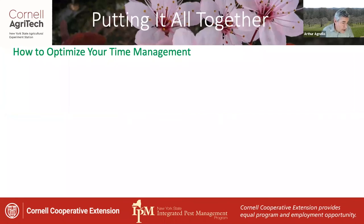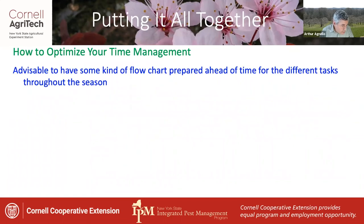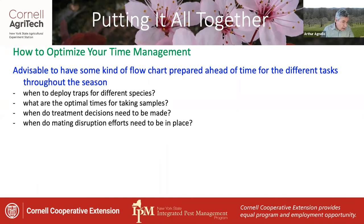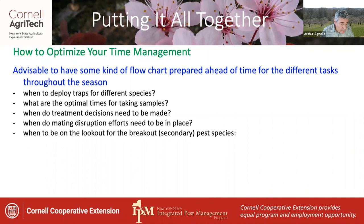Putting this all together is largely an exercise in optimizing your time management. It's advisable to have a flow chart prepared ahead of time for the different tasks throughout the season — so that you know when to deploy traps for different pests, the optimal times for taking samples, when treatment decisions need to be made, when mating disruption needs to be in place, and when you should be on the lookout for secondary pest species.